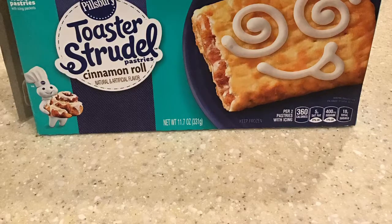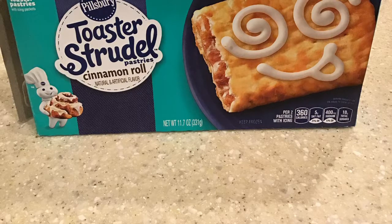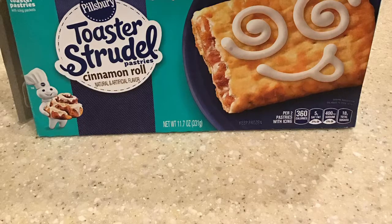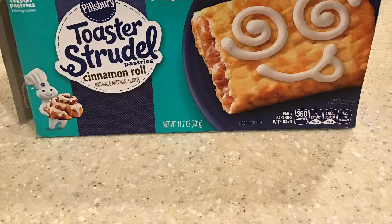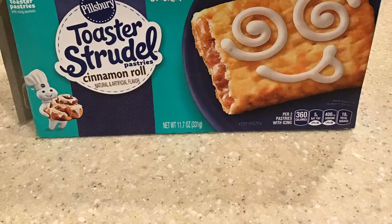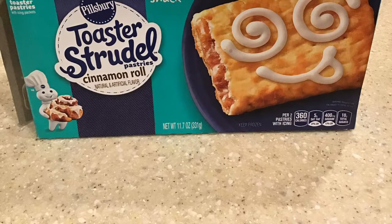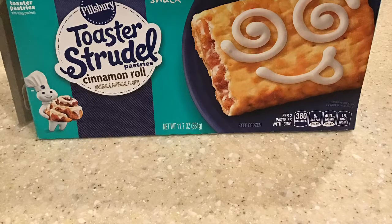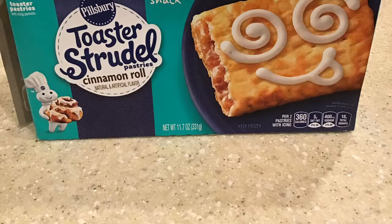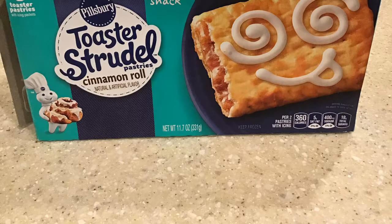Honestly, going into this, I was thinking cinnamon rolls just taste like sweet bread — dried up sweet bread. Every single time I have a cinnamon roll, all I taste is dried up bread. The middle is dry, the corners are dry. I end up just eating the icing part. Animal crackers are way better to me than cinnamon rolls. Cinnamon rolls are garbage to me — can't change my mind.